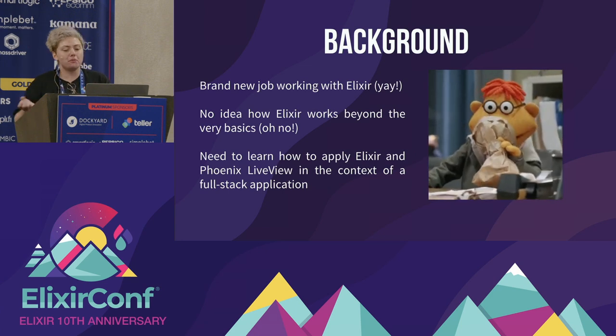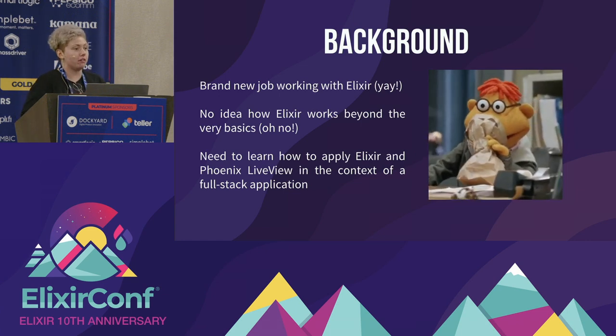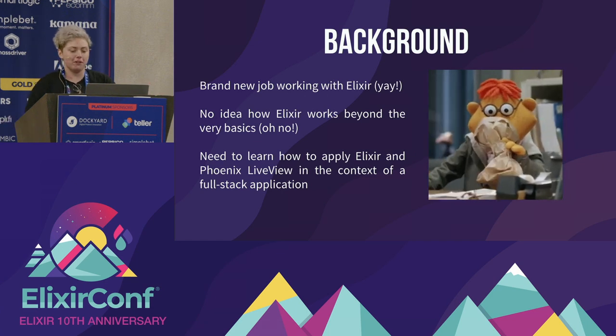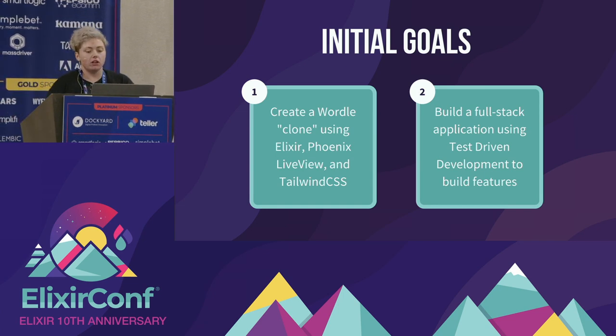As a lot of you know, onboarding juniors is never easy when it's a new language. My background was in Ruby and Ruby on Rails from the boot camp I'd graduated from, so I had to unlearn a lot of object-oriented programming and dive into functional programming, which is a very different paradigm. We came up with two initial goals: create a clone of Wordle using Elixir, Phoenix LiveView, and Tailwind CSS, and build it using test-driven development methodology as a design tool — learning to properly build functionality, test it thoroughly, and integrate it bit by bit.